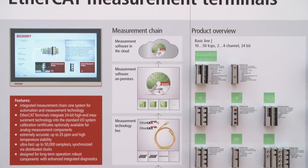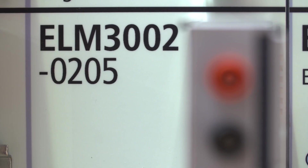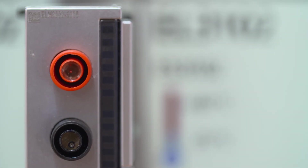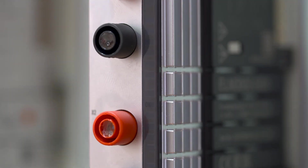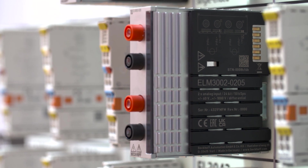The new ELM 3002-0205 EtherCAT measurement terminal is designed for high voltage measurements on batteries, generators, and motors. With measuring ranges of as much as plus or minus 1000 volts, it is particularly suitable for the fields of electric mobility and renewable energies.